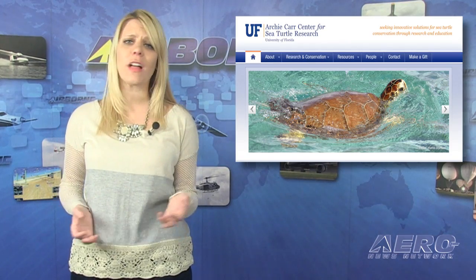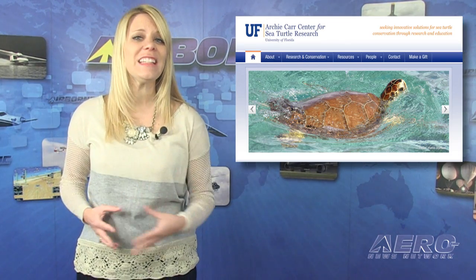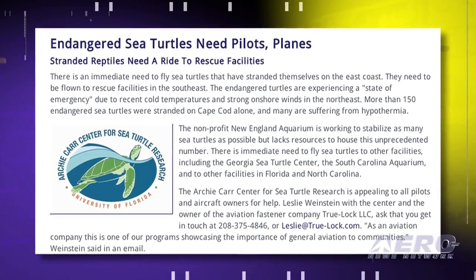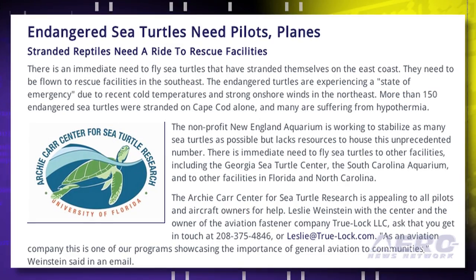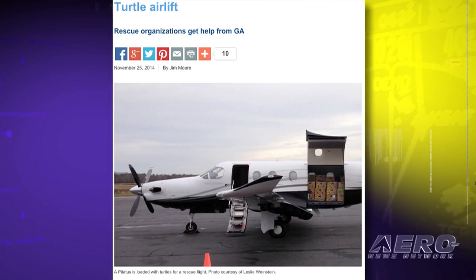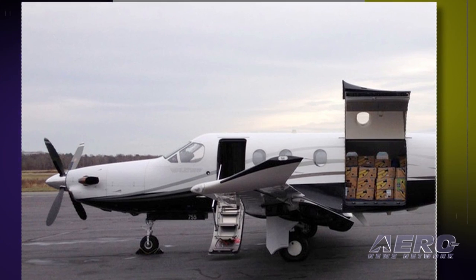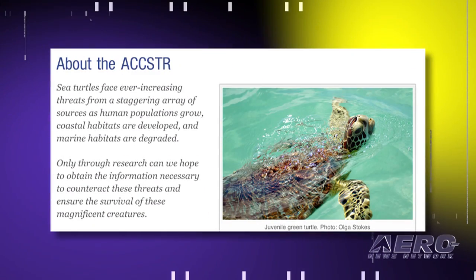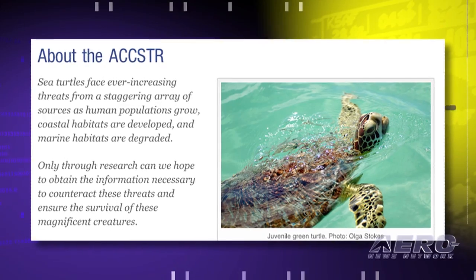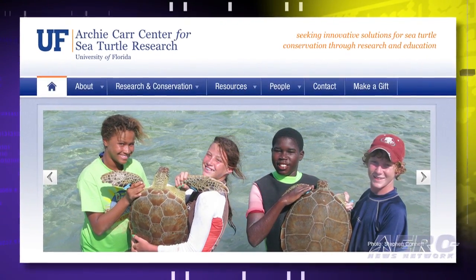Sea turtles are in trouble and general aviation can help. There is an immediate need to fly sea turtles that have stranded themselves on the east coast. More than 115 endangered turtles are experiencing a state of emergency due to recent cold temperatures and strong onshore winds in the northeast. A non-profit, the New England Aquarium, is working to stabilize as many sea turtles as possible but lacks resources to house the unprecedented number. There is immediate need to fly sea turtles to other facilities, including the Georgia Sea Turtle Center, the South Carolina Aquarium, and other facilities in Florida and North Carolina. The Archie Carr Center for Sea Turtle Research is appealing to all pilots and aircraft owners for help.